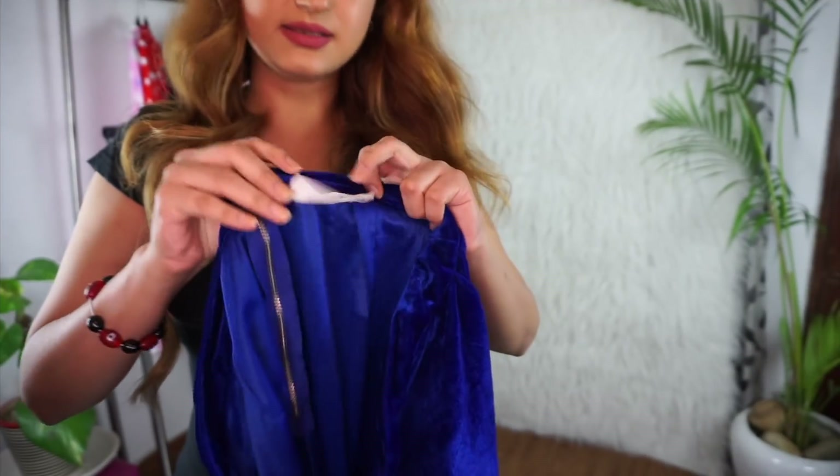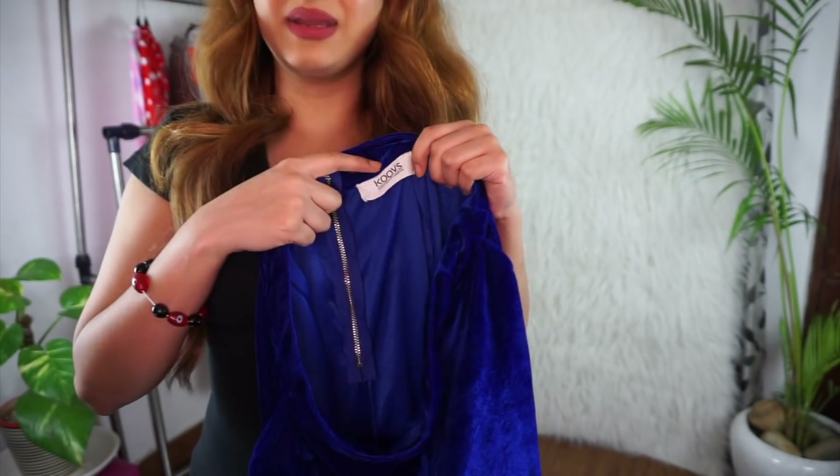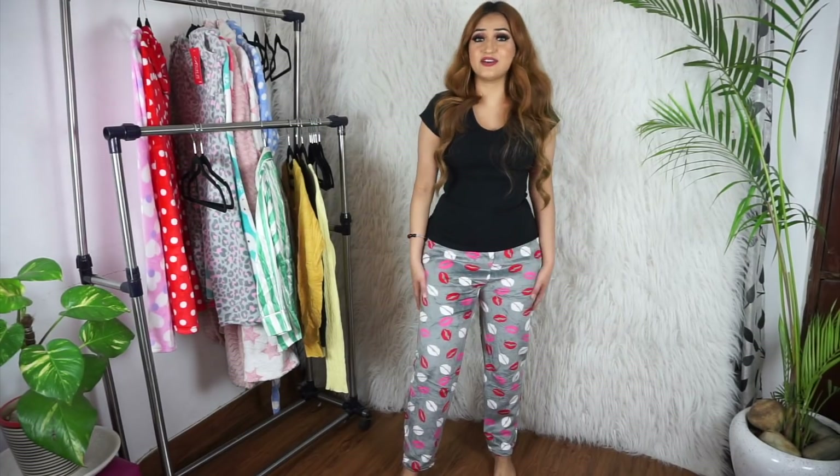These pants are actually from Curvs and they're in a size medium, which is my Curvs bottom wear size. Sometimes it's kind of weird the things you can find in Sarojini! Anyway, I also got lots and lots of these fuzzy pajamas because it's pretty much all I live in during winter time.